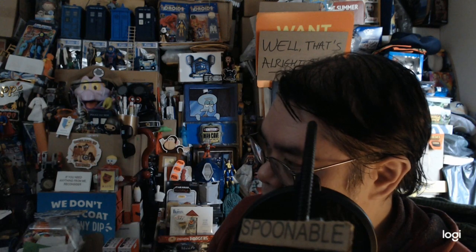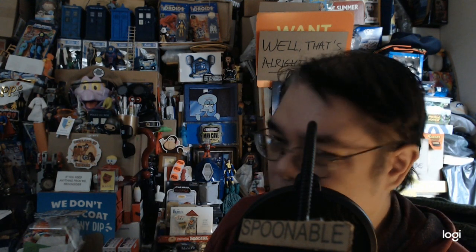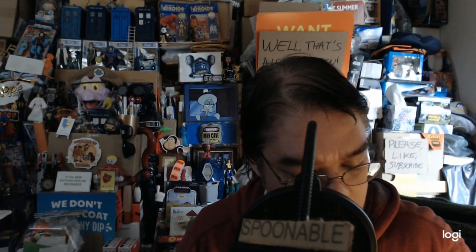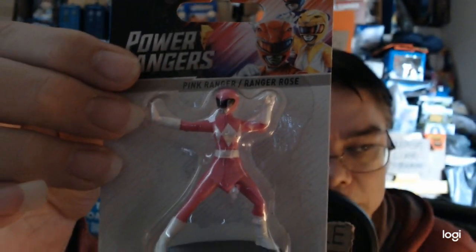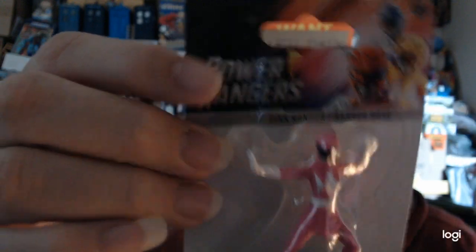I said I'd decorate a tree so I'll take the mask off — I'll get that in a moment. I did get — I love to have the Pink Ranger in my tree. Still love Amy Jo Johnson. Get this.